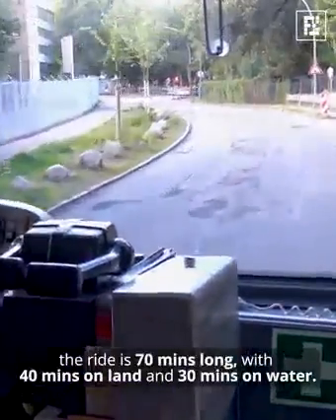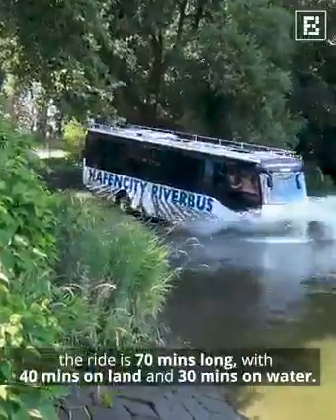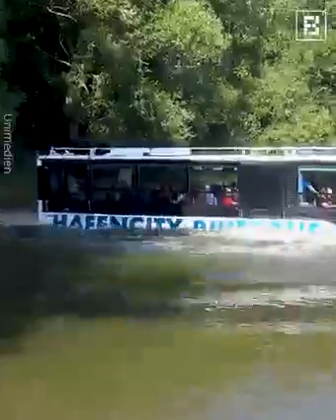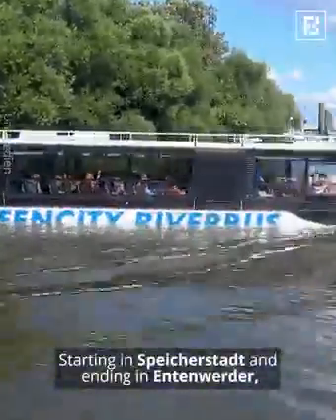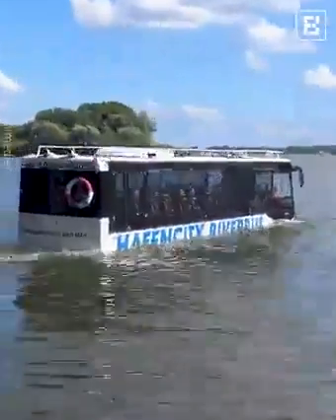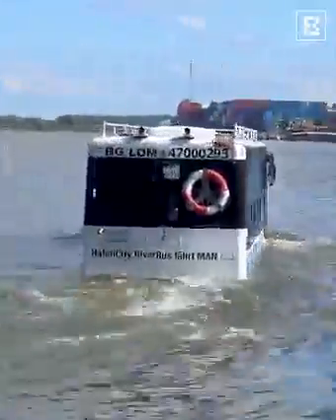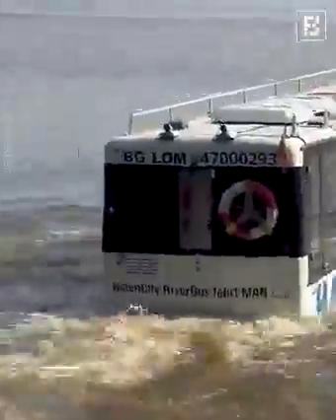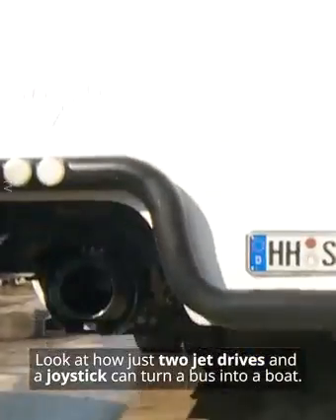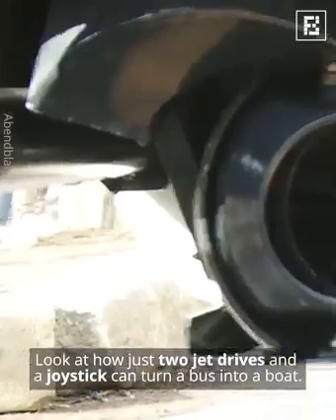The ride is 70 minutes long, with 40 minutes on land and 30 minutes on water, starting in Speicherstadt and ending in Entenwerder. Look at how just two jet drives and a joystick can turn a bus into a boat.